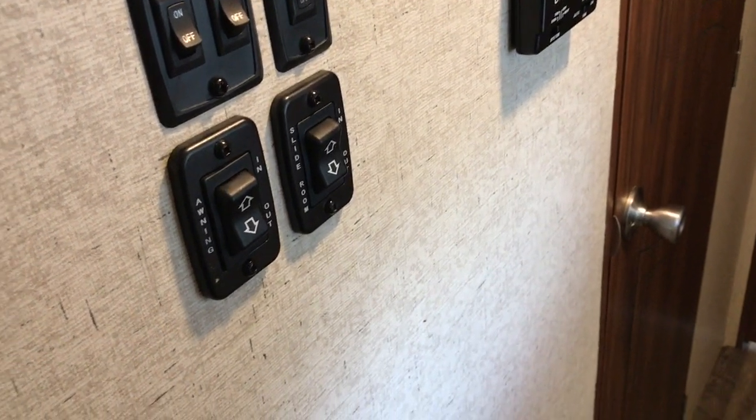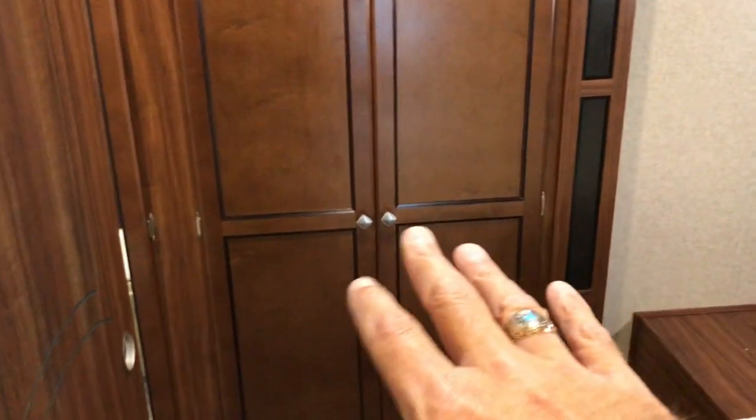It also has a central vacuum cleaning system. Here's your slide and awning control, your thermostat, and you have two doors — one goes into the restroom and one into the bedroom. I'm going to go into the bedroom first. As we go in, you have a queen size bed, more cabinets up above, and your second slide out is a wardrobe closet that slides out.